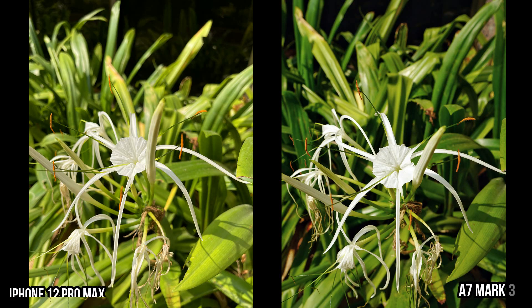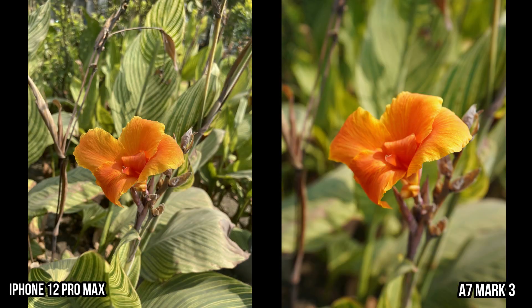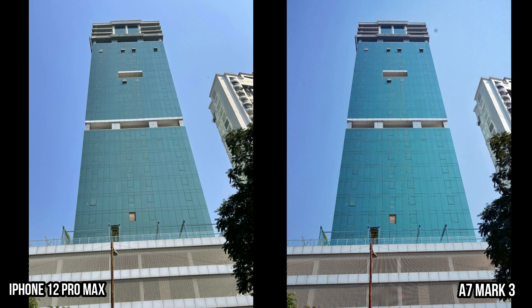These are some of the daytime shots. The pic from the iPhone is a bit brighter, whereas the Alpha has captured a darker image with more contrast. Both look stunning and have beautifully captured the details of the flower, but Sony has slightly more details due to more megapixels. In another shot, the saturation and contrast are higher on the Alpha compared to the iPhone, whereas the iPhone has gone for a softer color tone which looks pleasant to the eye. The Alpha has a much larger sensor, resulting in more shallow depth of field — the background is blurred on the Alpha, whereas the leaves are still in focus on the iPhone.